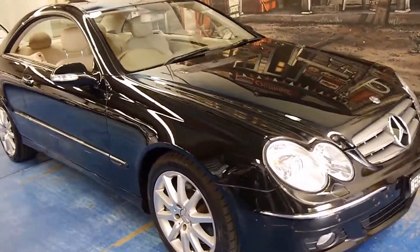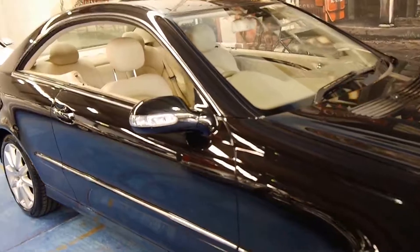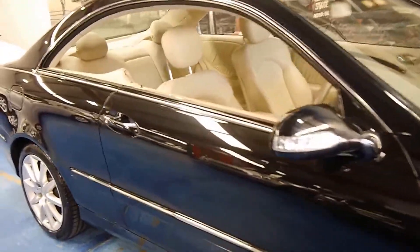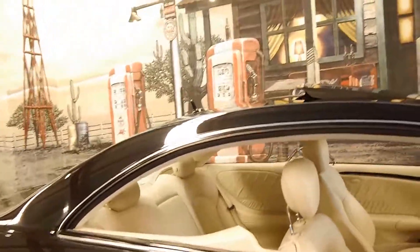So please, if you're looking at CLK 500s, come in and have a look at this one. Take it for a drive — you're certainly not going to be disappointed. We think this car is absolutely lovely. Thank you so much for watching, and we look forward to hearing from you.